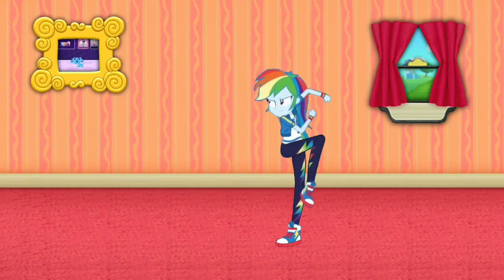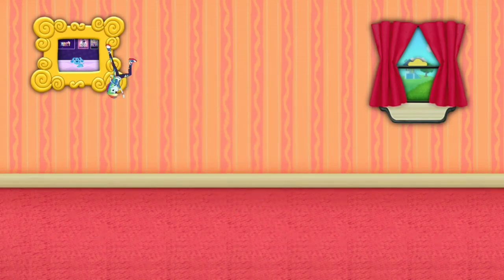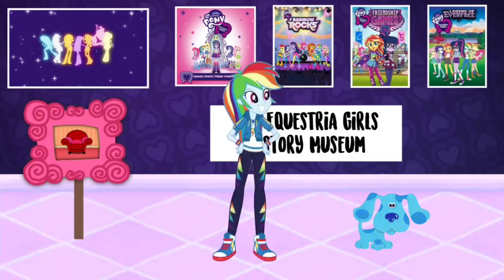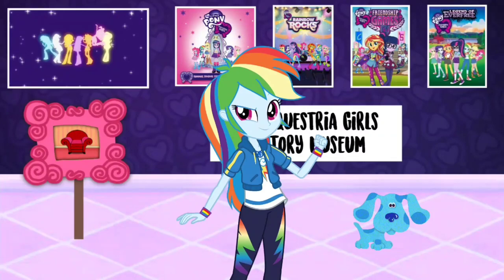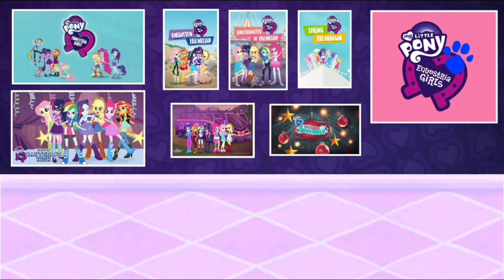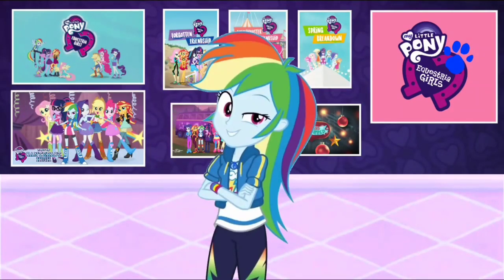Blue Jusky Dude! Wow! We're at the My Little Pony Equestria Girls Museum. Let's go look around. You know, this museum has everything about all of us through every Equestria Girls franchise.